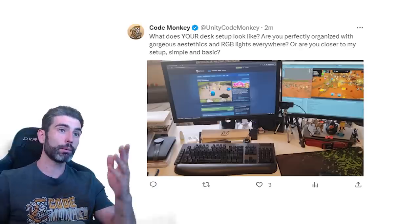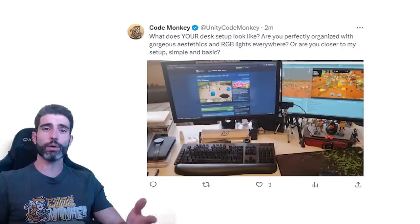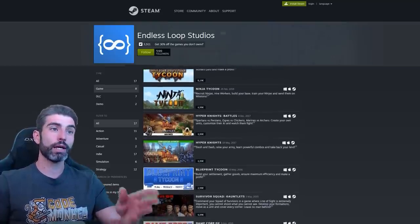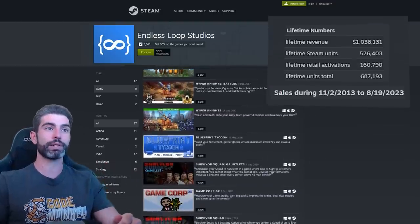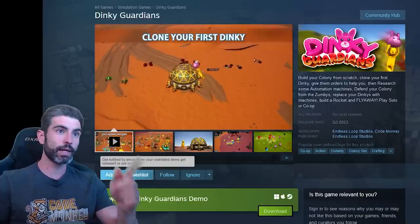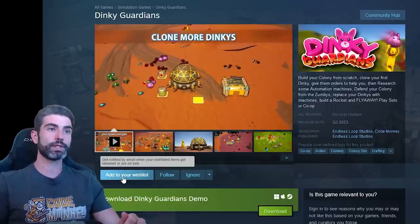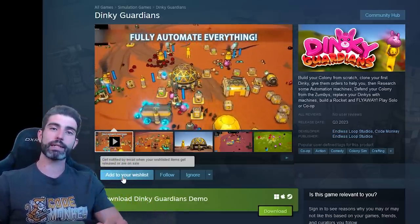I'd love to see where you work — I made a post on Twitter, so go ahead and show me your setup. This video is also meant to showcase how you don't need a super high-end, super clean setup. Most of what I have right now I've had for many, many years, and it has enabled me to make 8 Steam games, which I've grossed over $1 million in 10 years. I'm currently working on my next Steam game called Dinky Guardians — a fun automation colony building defense game, so go ahead and add it to your wishlist. With that said, here's my normal, basic desk tour.